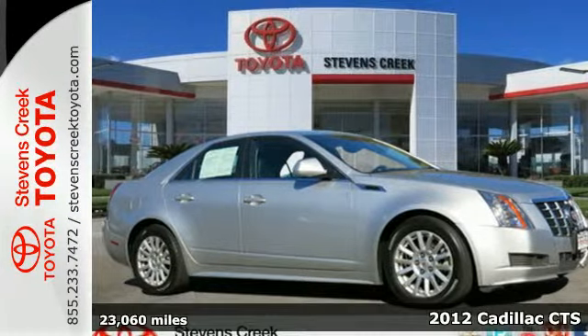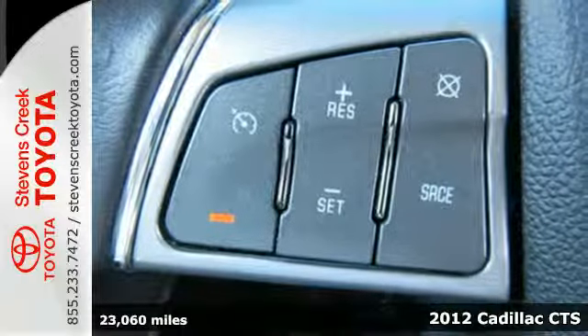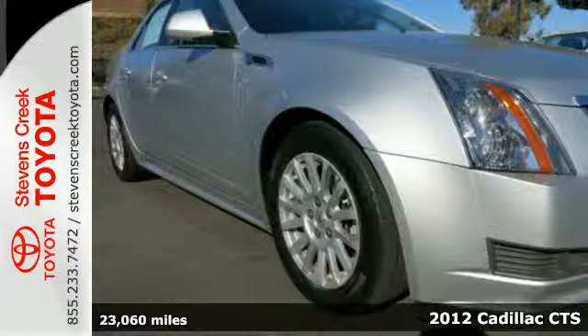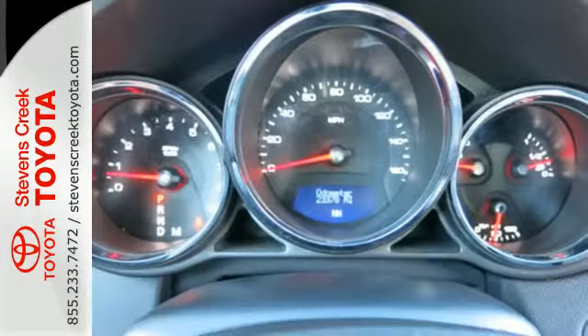It's a 2012 Cadillac CTS. Its performance and amenities exceed expectations. It comes with keyless entry, climate control, and a CD player with steering wheel audio controls.